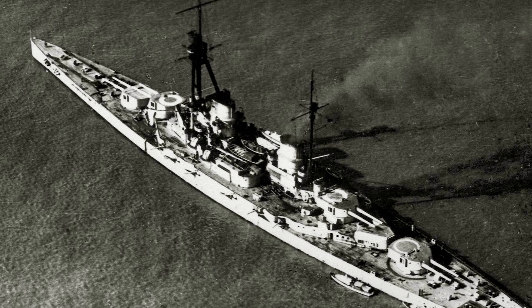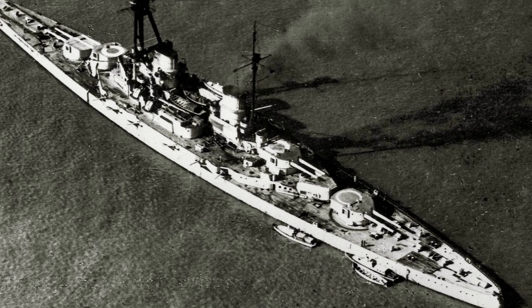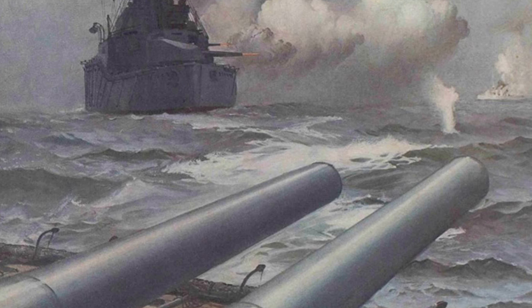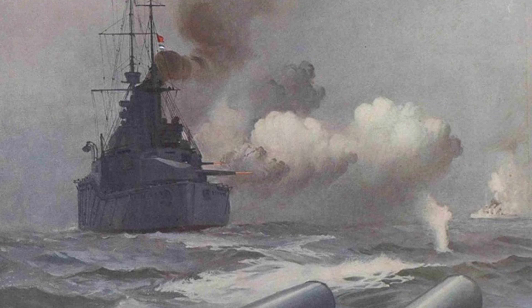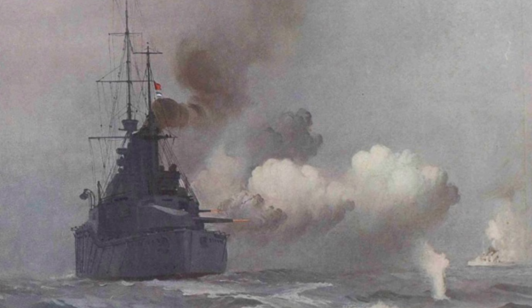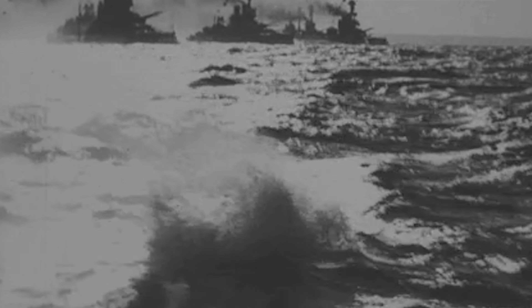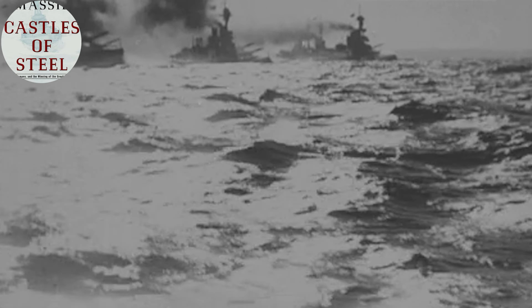Derfflinger had a long period of trials, and war had been declared a month or so prior. There had even been a major naval engagement — the First Battle of Heligoland Bight — where Commodore Tyrwhitt and Admiral Roger Keyes attacked German forces, supported by Admiral David Beatty's battlecruisers. The new battlecruiser caused concern at the British Admiralty about their numerical superiority. Robert K. Massie in Castles of Steel notes both fleets were augmented by one new battlecruiser each: the British Tiger and the German Derfflinger.